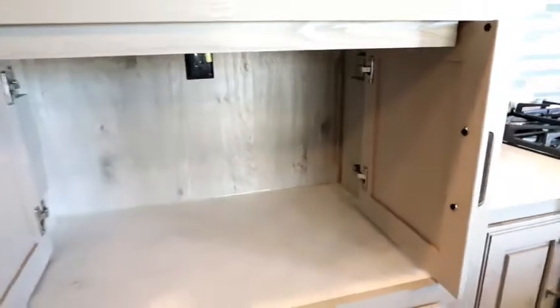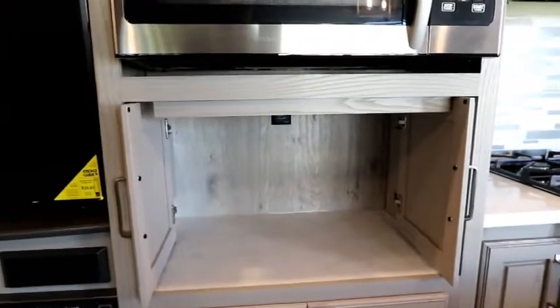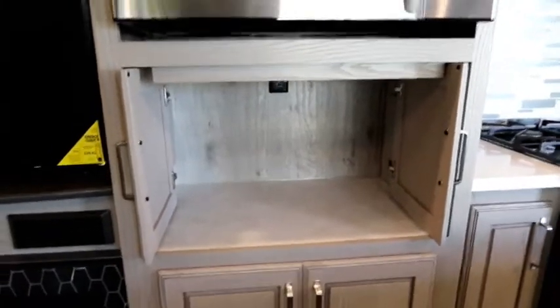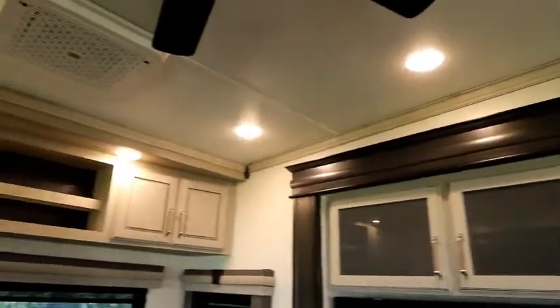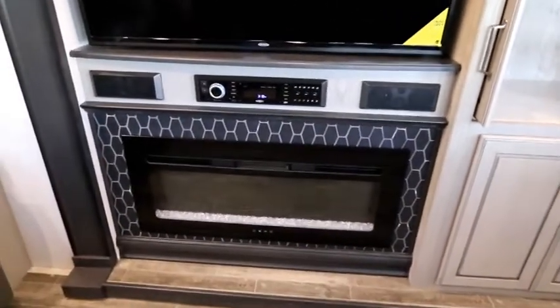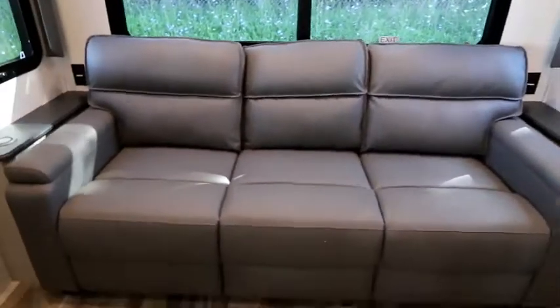The doors slide out of the way so you could have your Nespresso or Keurig there, or if you like baking you could put your KitchenAid mixer in there. There's lots of space, plus an abundance of storage everywhere. In the slide we've got our fireplace that throws heat, our media center with speakers, and a big flat-screen TV.